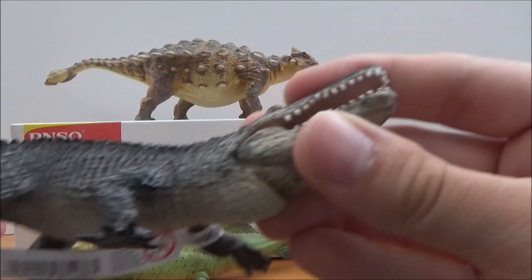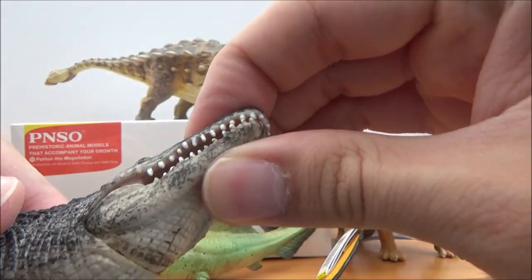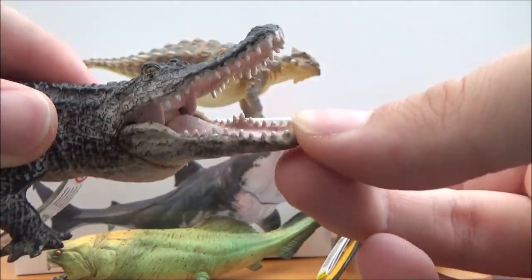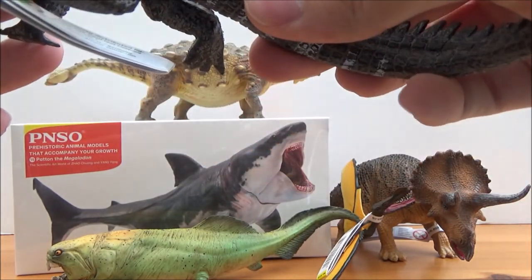This here is the alligator — as you can see, the jaw is moving, not as much as I think it should, but it's definitely got articulation. It's pretty cool.